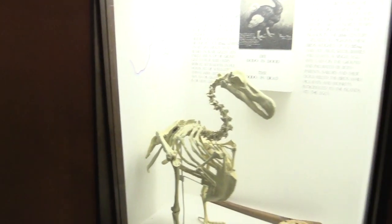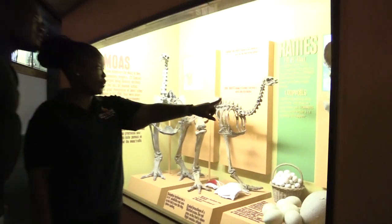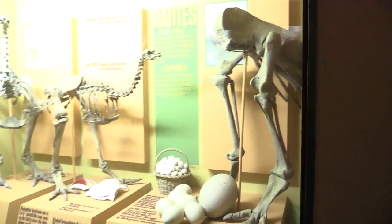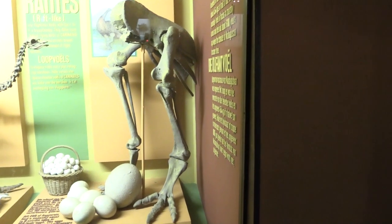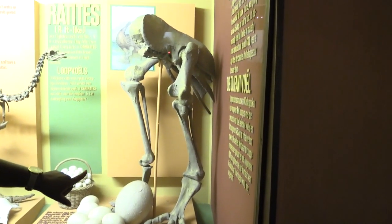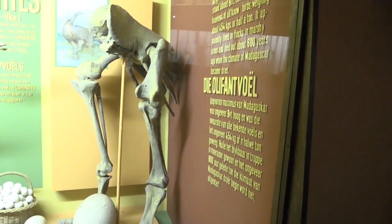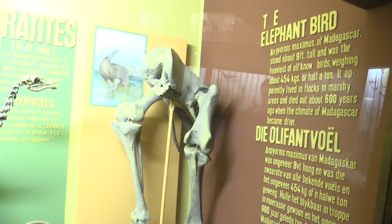Here we have the elephant bird, also extinct. That was the biggest bird on Earth — even bigger than the ostrich. The display shows that six ostrich eggs would make up one elephant bird's egg, and 150 chicken eggs would make up one elephant bird's egg. That is how big they were.